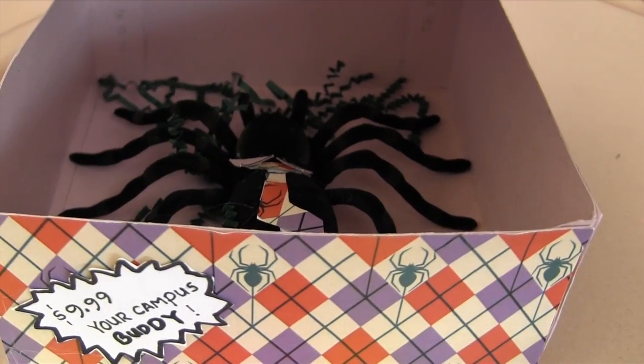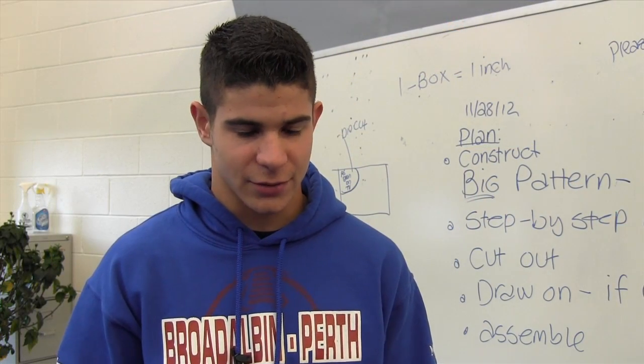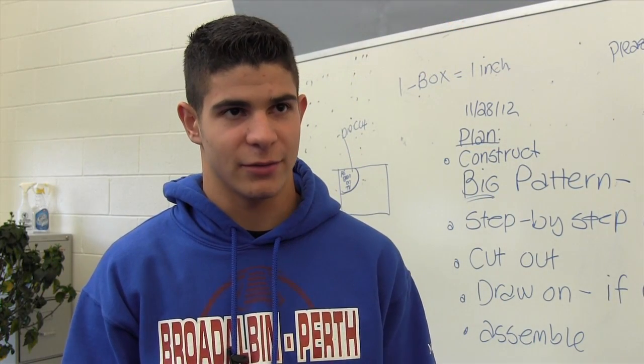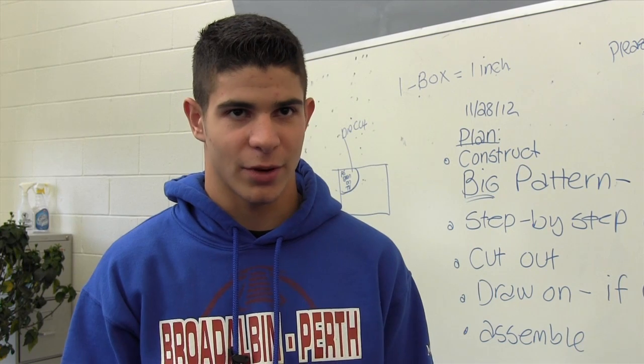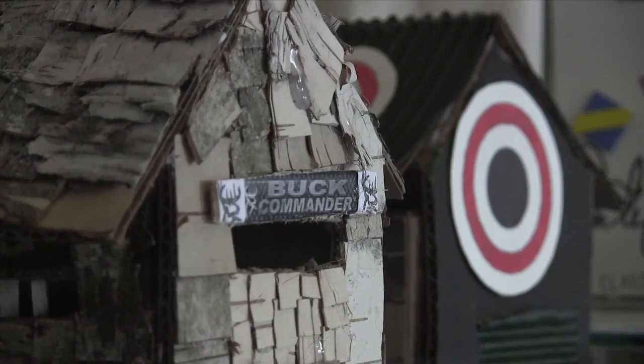We actually take what we have on our model and turn it into an actual life-size thing. They really sit there and brainstorm ideas, and they've come up with some things I would have never thought about. We built a model of an outhouse — that was our first creative project. Brent Bohannock used real tree bark and put it on the outhouse and made it look like it was in the woods.